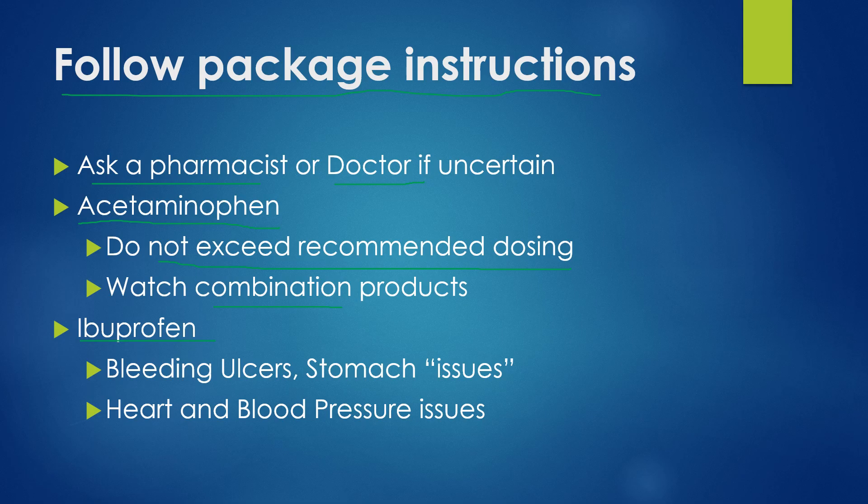With ibuprofen, you need to be cautious if you've ever had any stomach issues or bleeding ulcers, as chronic use of ibuprofen can cause bleeding issues, especially in the stomach. Taking it with food can reduce that a little, but if you've ever had any bleeding ulcers or stomach issues, you need to talk to your doctor before using ibuprofen, Advil, Motrin, or that sort of thing.